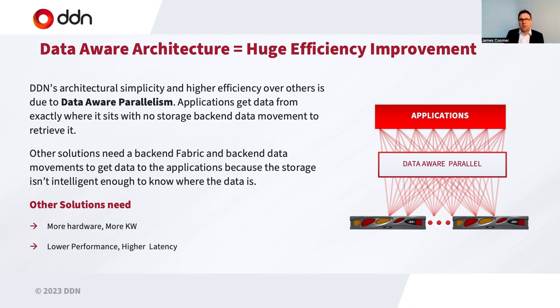Other storage systems have to have a back-end network because the client is not intelligent — it doesn't know where the data is. It has to go to a set of servers predetermined by the administrator, and if those servers don't have the data, they have to go and access it, meaning back-end data movements. The ultimate result is that you require more hardware, consume more power, get lower performance, and get higher latencies for those data retrievals. Our true parallel architecture means we read the data from where it resides, removing a huge amount of complexity in terms of performance and scaling.